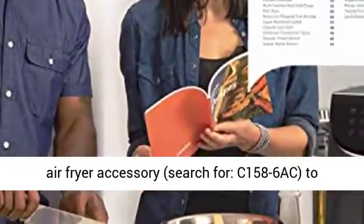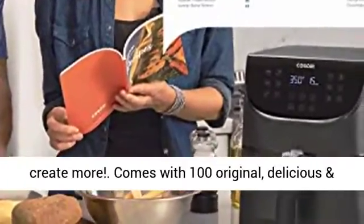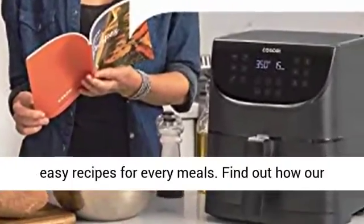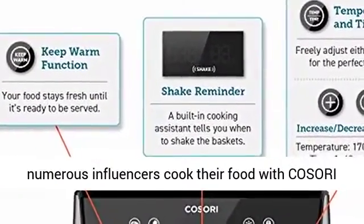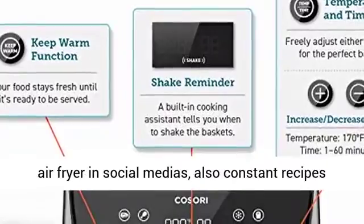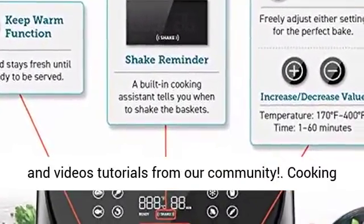Buy our original air fryer accessory — search for C-158-6AC — to create more. Comes with 100 original, delicious, and easy recipes for every meal. Find out how our numerous influencers cook their food with the Kozori Air Fryer on social media, plus constant recipes and video tutorials from our community.